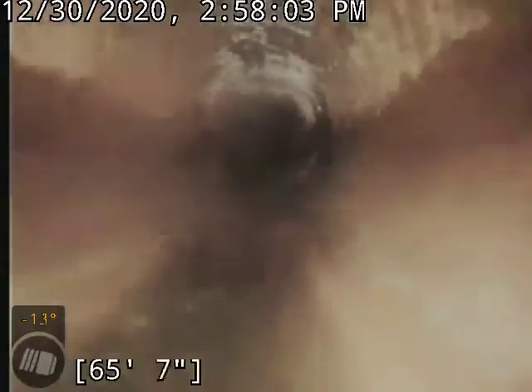Our blockage here today was back in the two-inch line. Had a lot of black sludge. The kitchen line and laundry line are tied together, which is a recipe for black sludge. We got that all cleared up, cleaned out — everything's flowing good now.